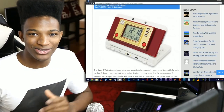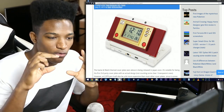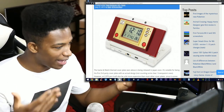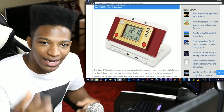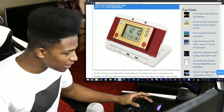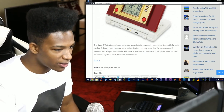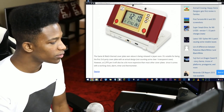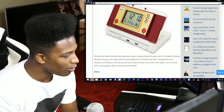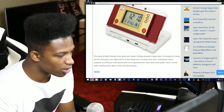As you can see right here, it looks like the Game & Watch was modified onto a faceplate and you can slide that on the new regular 3DS. This gives me one of the biggest directions I've ever had in my life, and it makes me angry that we haven't gotten any word of confirmation as to when we're getting the new regular here in the United States. The article says: the Game & Watch themed cover plate seen above is being released in Japan soon. It's notable for being the first third-party cover plate with an actual design, not counting some clear transparent ones.